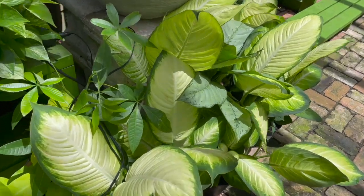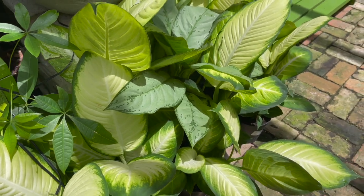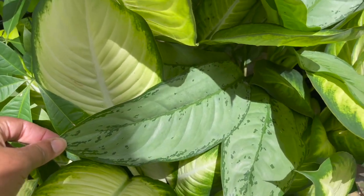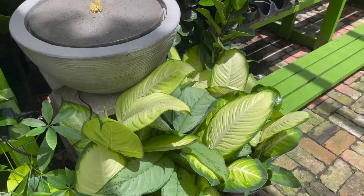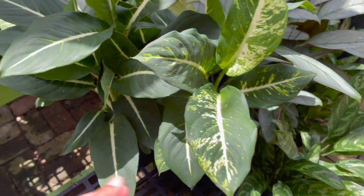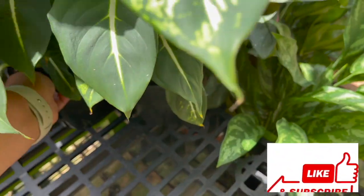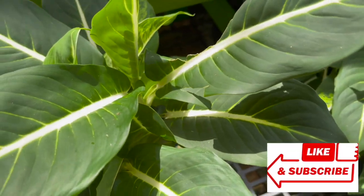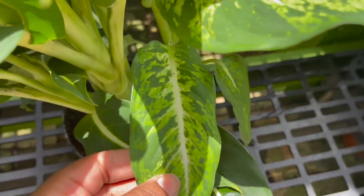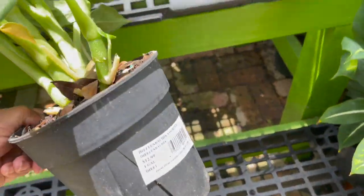Some really pretty dieffenbachias here, and this aglaonema mixed in. Here's a dieffenbachia sterling — but look at these leaves on this. It has a mixture of leaves which is really pretty, $12.99.